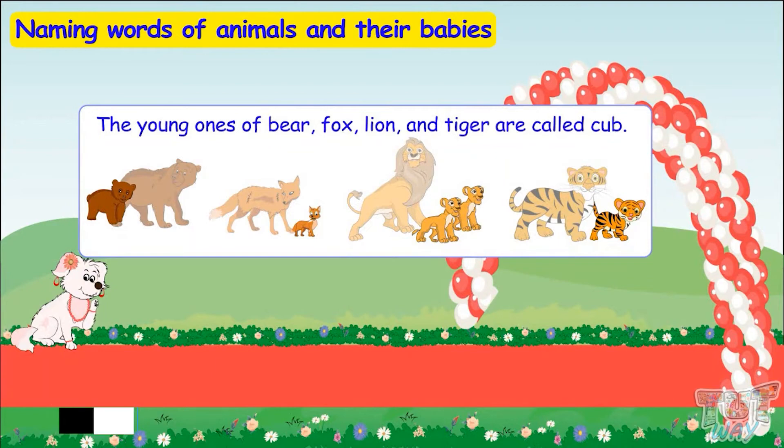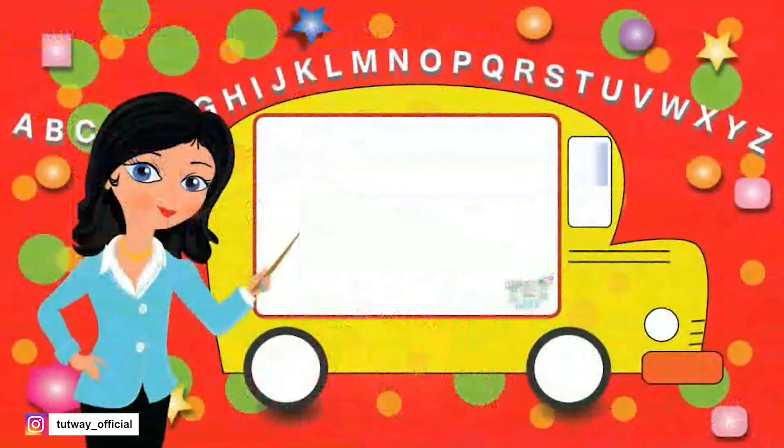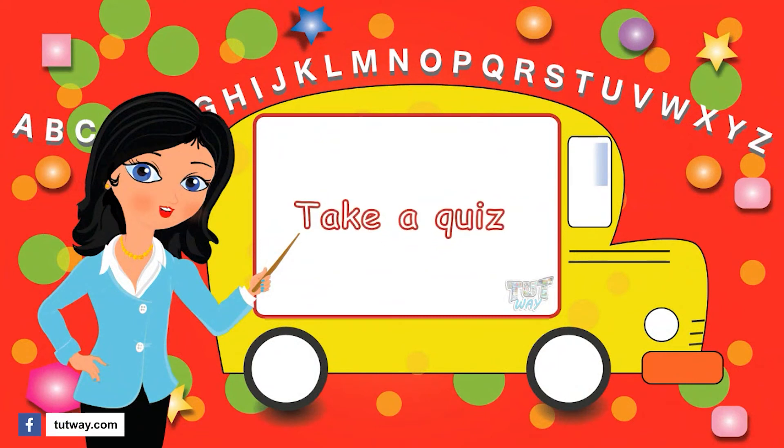So all the friends of the little puppy have left now. The little puppy enjoyed a lot and is happy with so many gifts. Okay kids, now you can go ahead and take a quiz to learn more. Bye-bye!